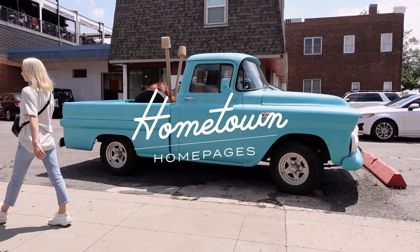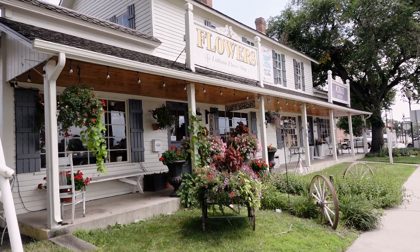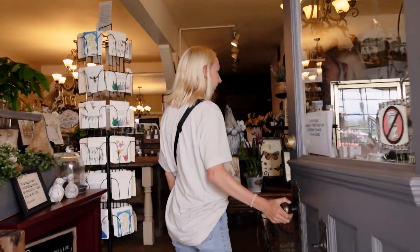Welcome to Hometown Homepages, the series where we give small business websites a much needed facelift using my favorite website builder, Webflow. I'm Maddie and in this season we're making over homepages from my town, Littleton, Colorado. This is episode two: Littleton Flower Shop.